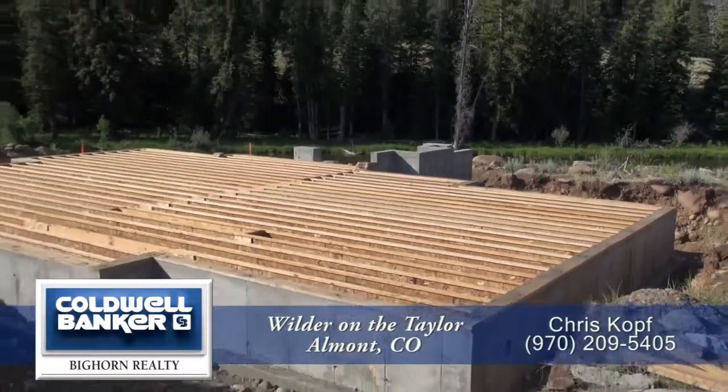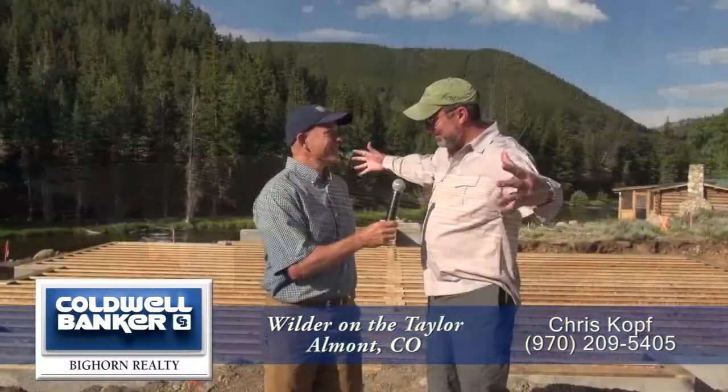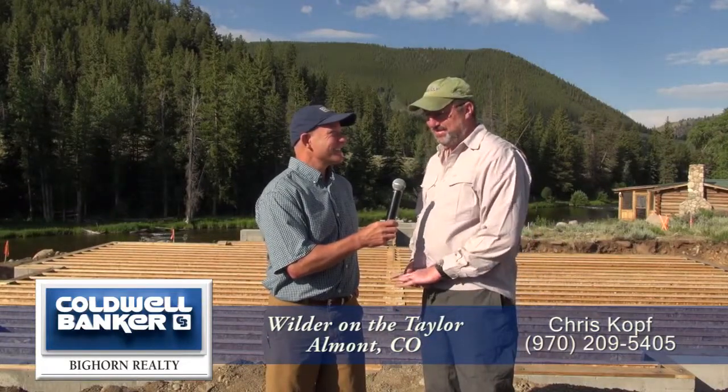The lot here — I think it was a great lot to build on, but we've got massive boulders in this lot, and so we've had some challenges at the beginning, but they've done a great job and I couldn't be happier.